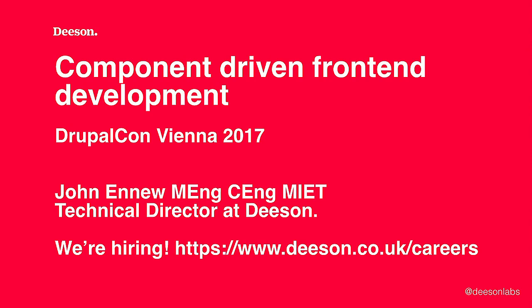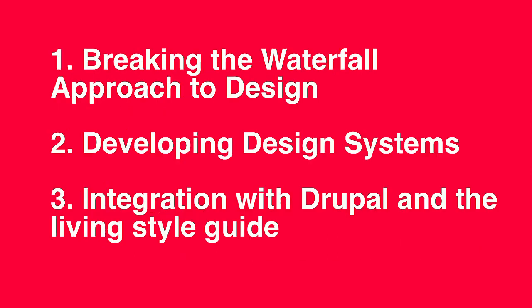There's nothing revolutionary in this talk. I'm going to summarize a series of ideas by others and reference them where appropriate, giving you our favourite reading material and where you can find the best descriptions of these concepts. For this approach to work, you need to embrace Agile with a big A and break yourself of a waterfall design process. We'll describe the move to producing a design system — a component library and a style guide — and finally, how to make that a living style guide as part of your Drupal website.